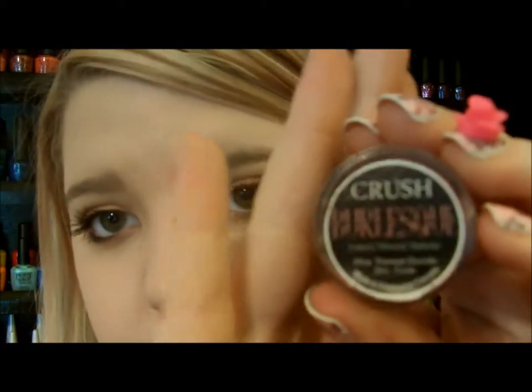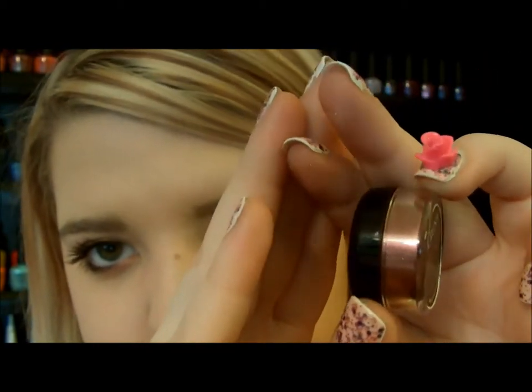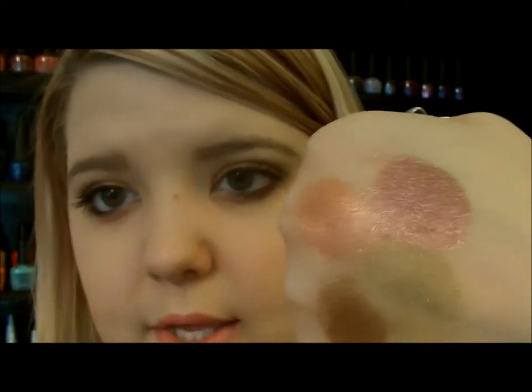The last and final one that I was sent is called Burlesque. It's a really pretty color — this one's my favorite. I just swatched it for you guys. It's this really pretty berry color, and here it is swatched. It's really pretty berry. All of these are shimmery, so if you don't like shimmery eyeshadows, they might not be for you. But there could possibly be matte ones too. She's also got some other products, so definitely go check them out.